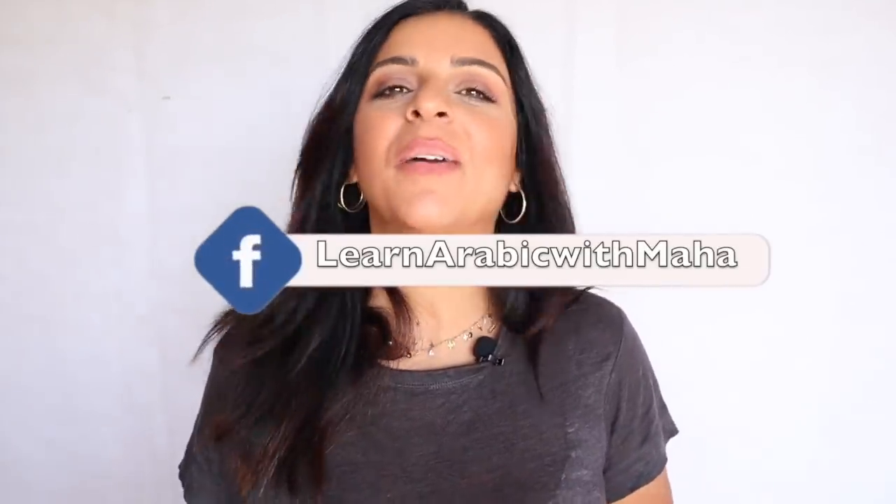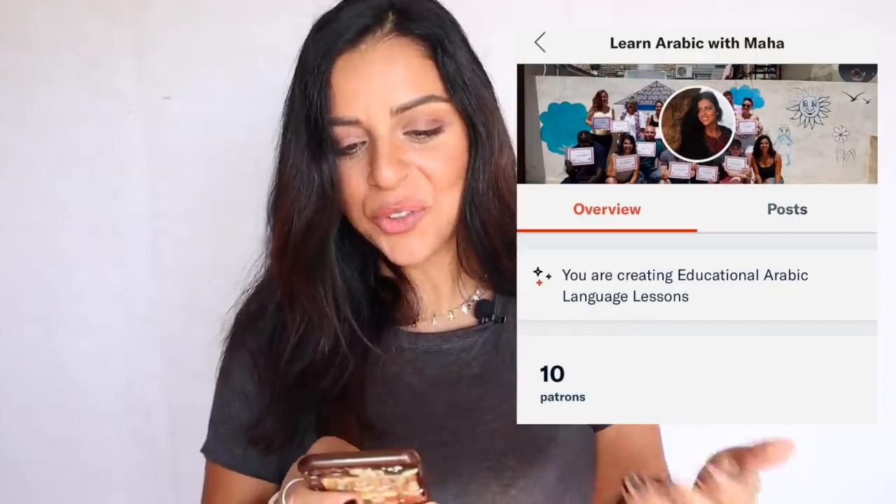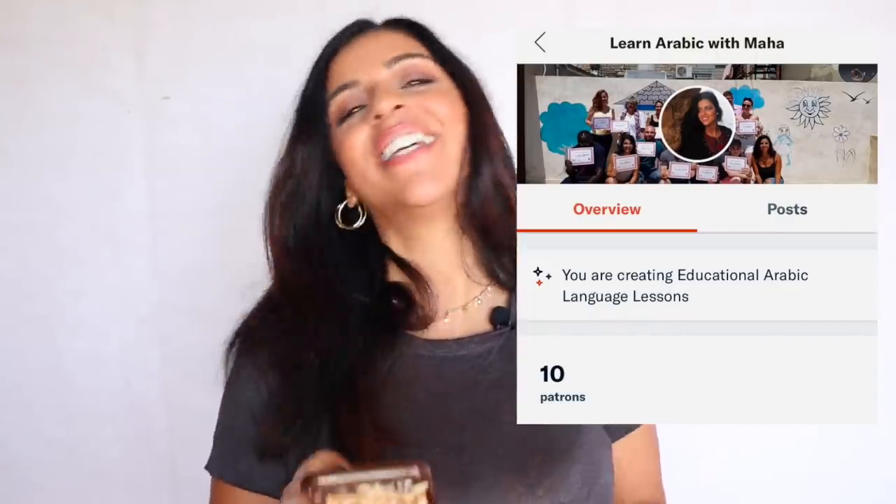We're almost at 100,000 people on my Facebook page — Learn Arabic with Maha, one word. I want to thank my patrons: Omar, Kaffir, Joshua, Laura, Craig, Colin, Jamal, Miriam, Dylan, and Michael — thank you so much for becoming my patrons and supporting my project and my teaching. And that's it — I have a lot of other videos to make, so thank you for watching and I'll see you in the following lesson. As-salam!